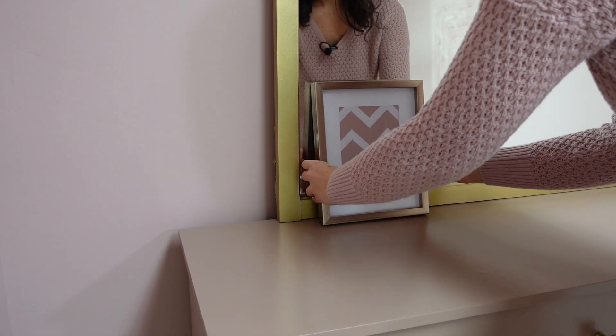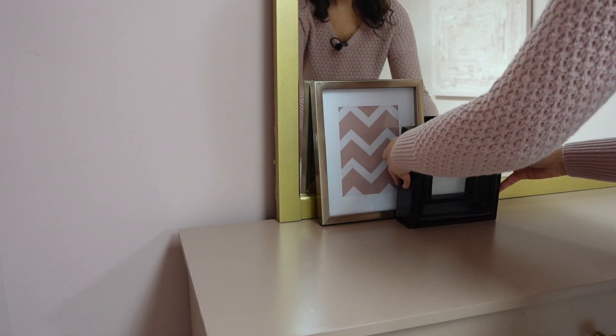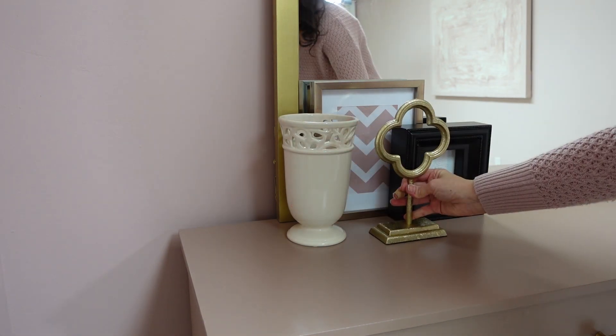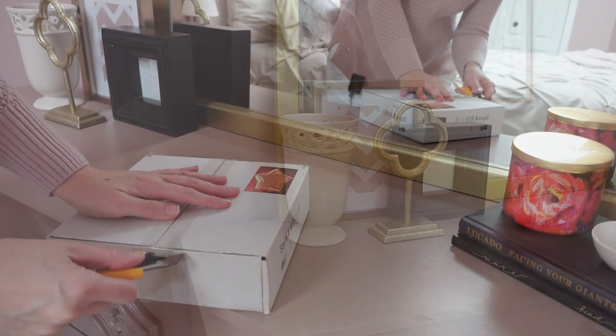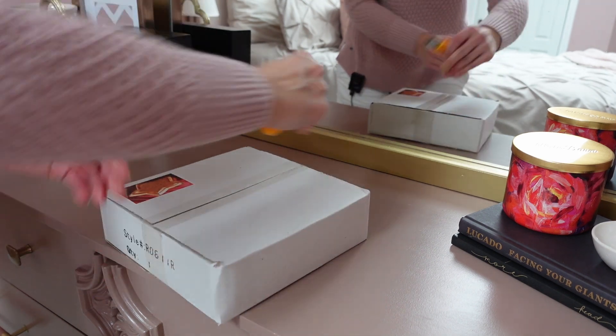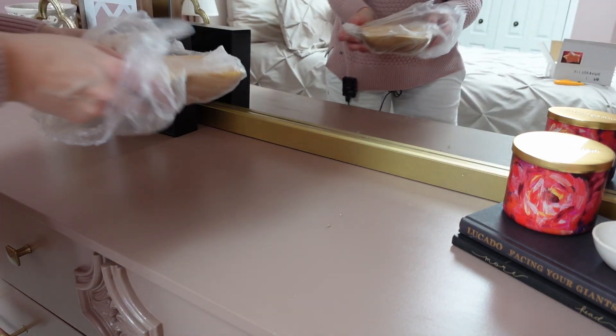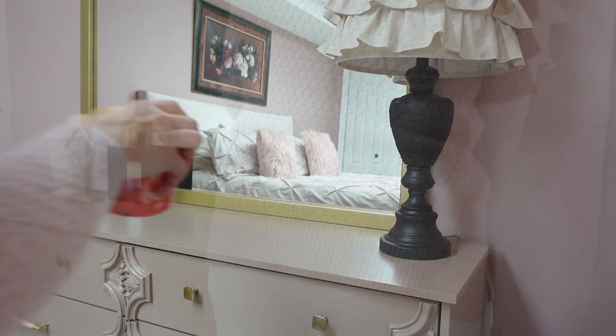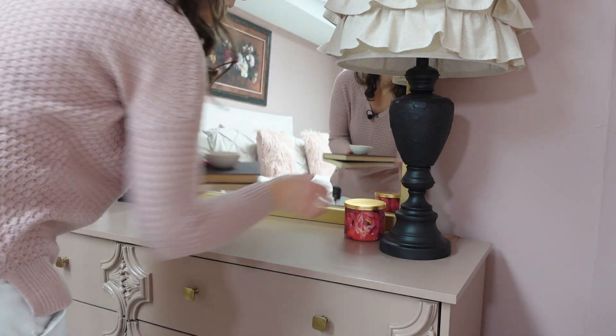I wanted to tie in all the colors from the room into the decor on the dresser: black, cream, gold, and pink. I played around with different ideas but thought a little dish would be the most useful - it can hold hair accessories, receipts, a cell phone, like a drop zone to keep the rest of the dresser tidy. The lamp is my DIY project from video four. A couple of books and a candle brings in the cozy hygge concept.